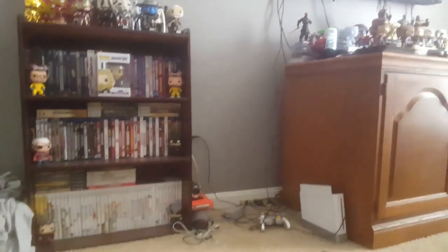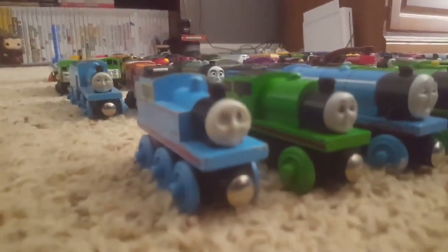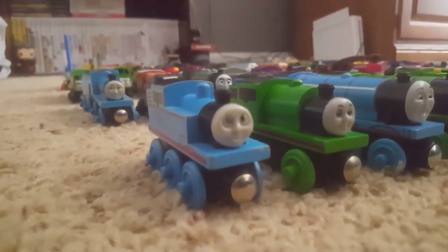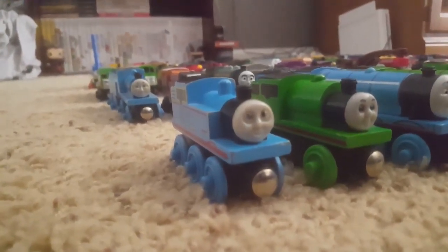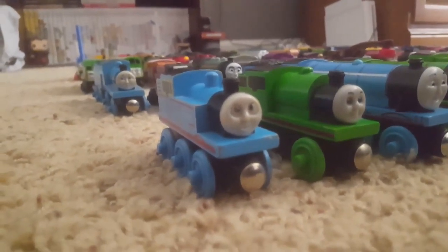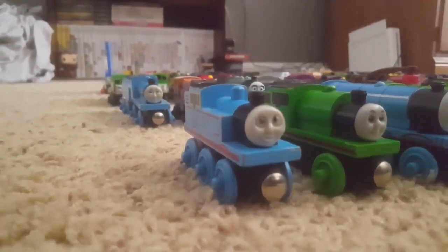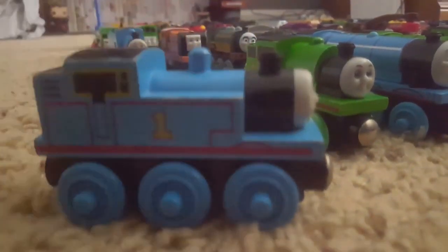Hey everybody, I'm Legolover117, and today I wanted to make a little video showcasing my Thomas Wooden Railway collection, like every single Thomas Wooden Railway YouTuber does on their channel at some point in their life. I don't know how long it's been since I made one of these collection videos — I don't think I made one last year. But I've actually acquired a few items over the last year and I wanted to show them off to you. So here we go. We're going to begin with just the regular engines — engines I only have one of.